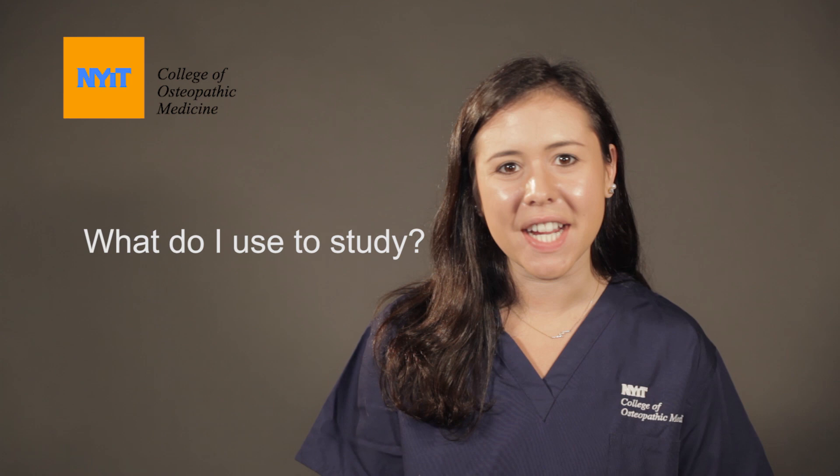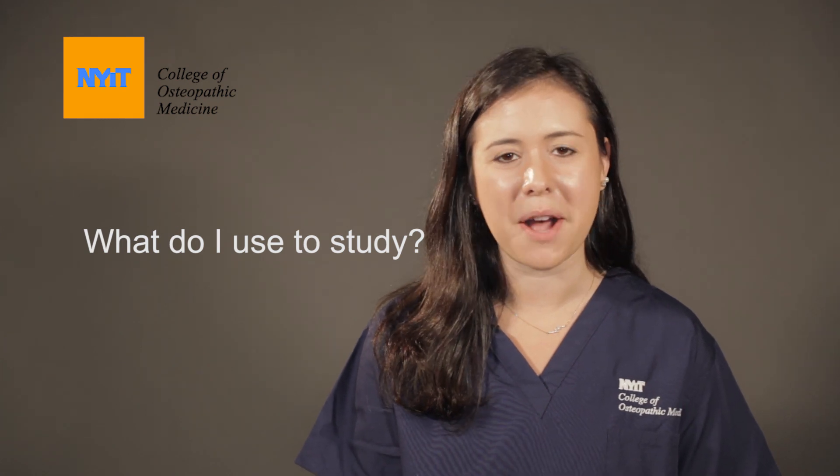Another useful piece of information: there are a bunch of different resources you can use. The best one I found is using an atlas. There are a bunch of different atlases — they're all actually available in the library, so you can look at all of those there and borrow them. They also have a bunch in the lab that you can use. Much like finding what type of studying works best for you, you definitely want to see which atlas works best for you.